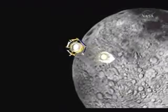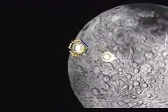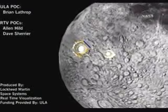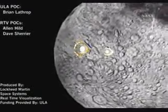Just before that impact, LCROSS will separate. We want to build up about four minutes of separation distance between LCROSS and the Centaur. LCROSS will then fly down through the plume that Centaur generates and analyze that plume for evidence of water ice.